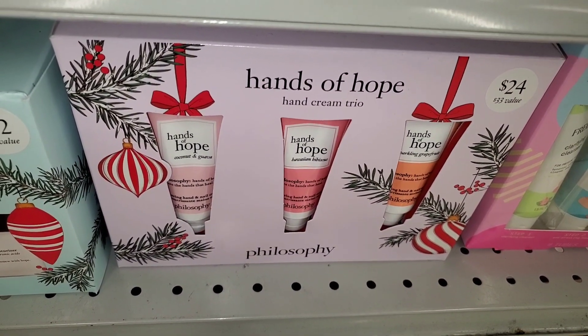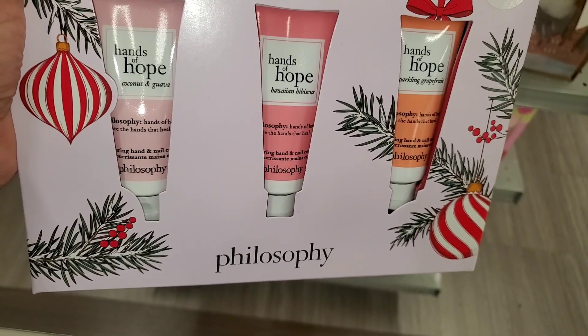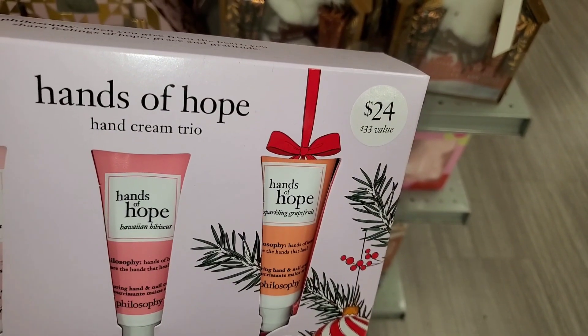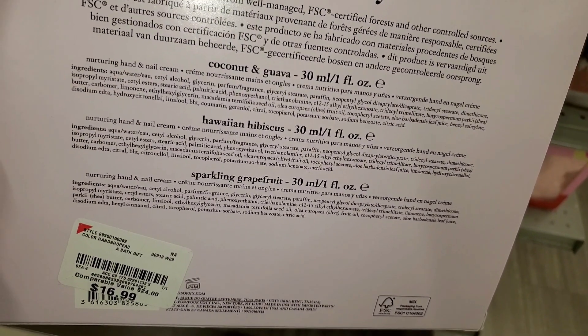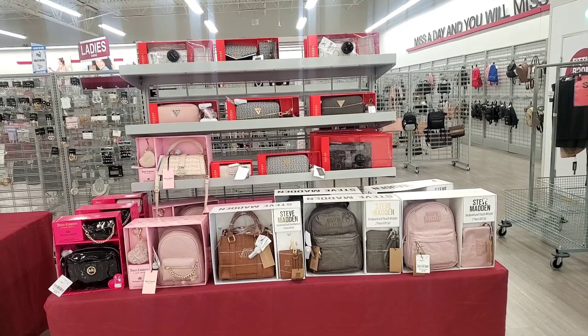This set was going for $30. Then they had this set there as well — Hands of Hope hand cream trio — you get three different hand creams in this one. The original value on this is $24 and they had it there for $16.99.